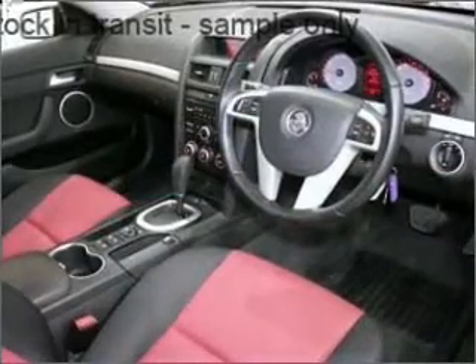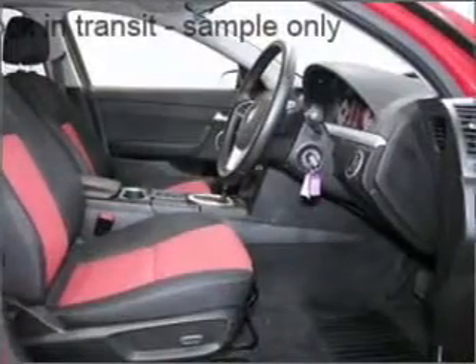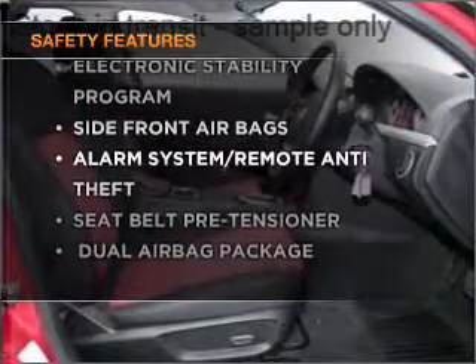Premium wheels lend a distinctive appearance. Keep your family safe on the road with the added security of anti-lock braking. Rest assured, safety elements are included to provide you with a secure ride.